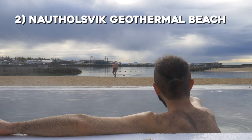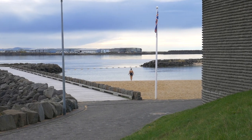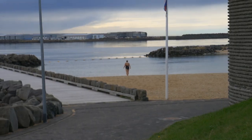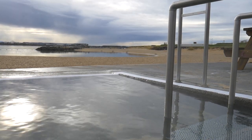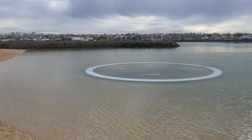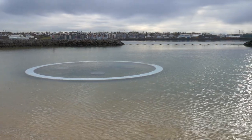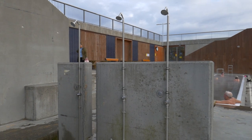Now, Nauthólsvík geothermal beach. The first thing that shocked me when I was about to visit Iceland is that everyone was suggesting I should bring a swimming suit. I was like — it's on the Arctic Circle, why do I need a swimming suit? Well, because there are hot pots and swimming pools literally everywhere in the country. Reykjavik is no exception, and since it's the capital, they created a geothermal beach right in the city that everybody can enjoy for free.